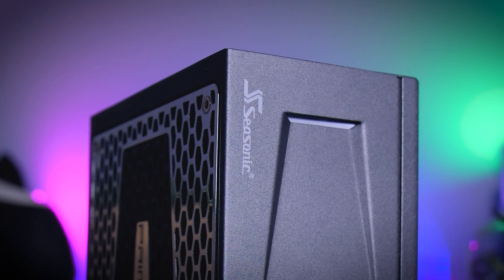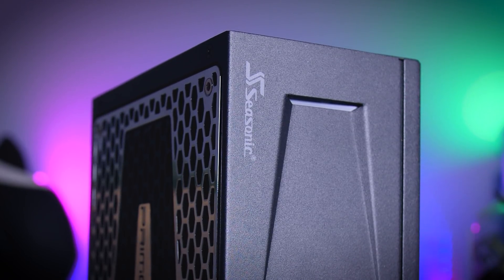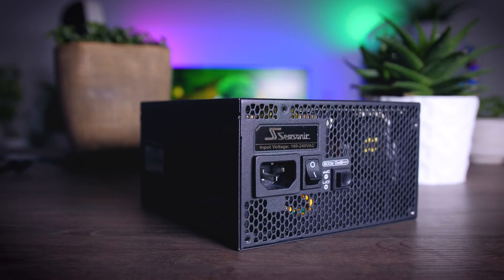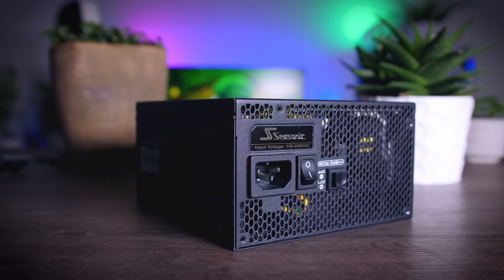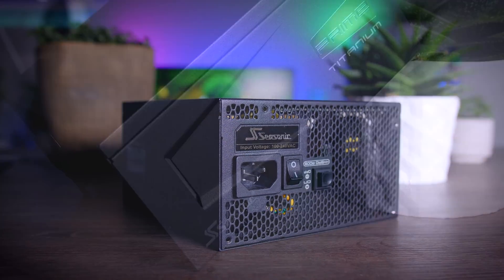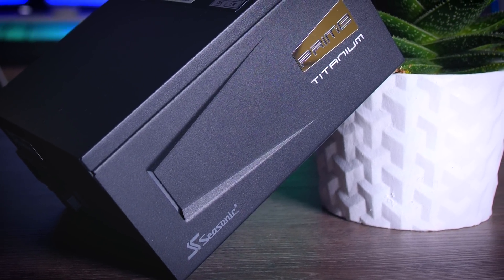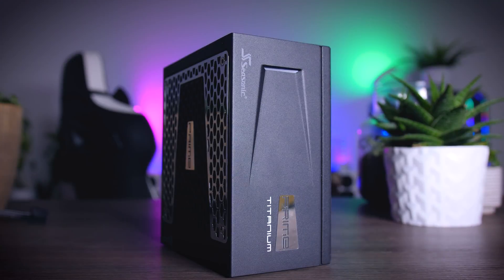This video is brought to you by Seasonic and their Prime Series power supplies. These top quality power supplies are very efficient, they're whisper quiet, extremely reliable and my go-to choice for most of my test rigs and builds around here. And to make the deal even sweeter, Seasonic wraps it all up in a cozy 12-year long warranty. Check them out using the links in the description below.